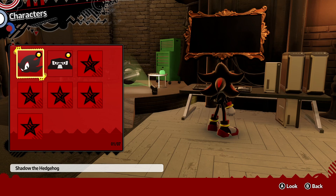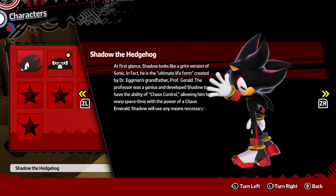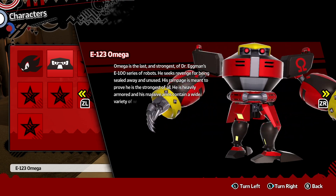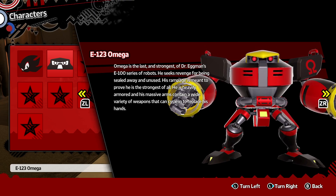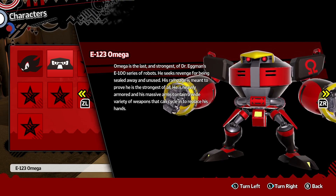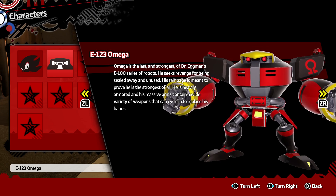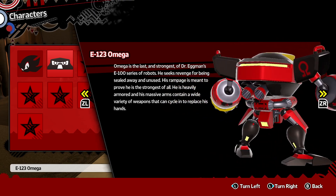Character profiles — Shadow, Omega. Omega: the last and strongest of Dr. Eggman's E-100 series robot. Seeks revenge for being sealed away and unused. His rampage is meant to prove that he's the strongest of all. He is heavily armored and has massive arms containing a wide variety of weapons he can cycle in to replace his hands.